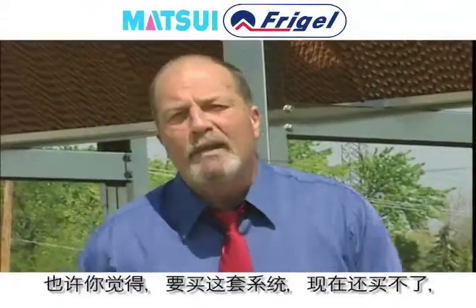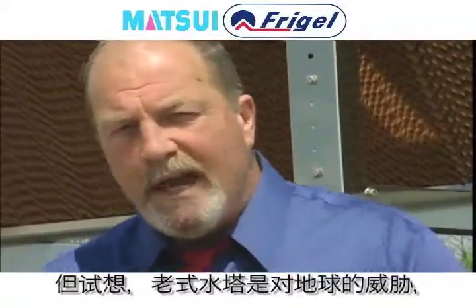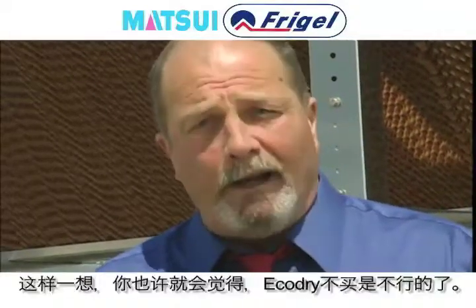Maybe you think you can't afford this right now, but considering the threat to the earth, government regulations, and your profitability, maybe you can't afford not to buy Echo Dry.